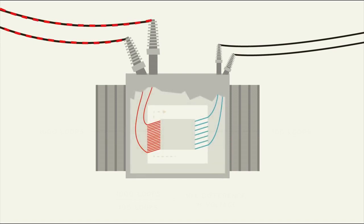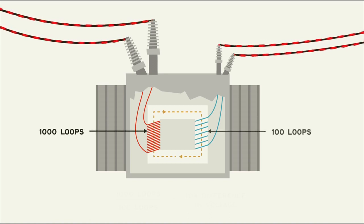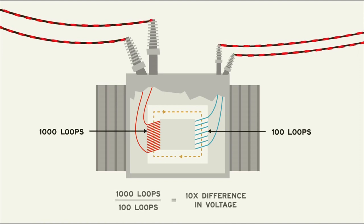As the voltage in one coil changes, it creates a magnetic field. This field couples with the other coil, inducing a voltage. The incredible part of a transformer has to do with the number of loops in each coil — the induced voltage is a function of the ratio of the loops. For example, if the transmission side has 1000 loops while the distribution side has 100, the voltage on the distribution side will be 10 times less. This simple but incredible fact makes it possible to step up or down voltage as necessary to balance safety and efficiency along each part of the power grid.